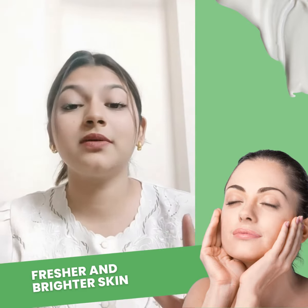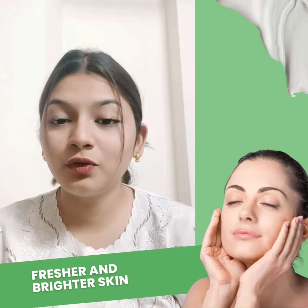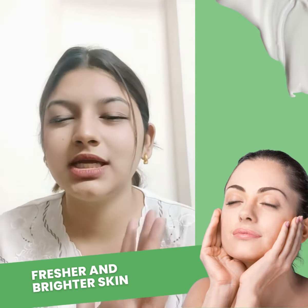Skin has a lot of problems, and pores problems are very common. Makeup is very good, but it's not good for the skin.